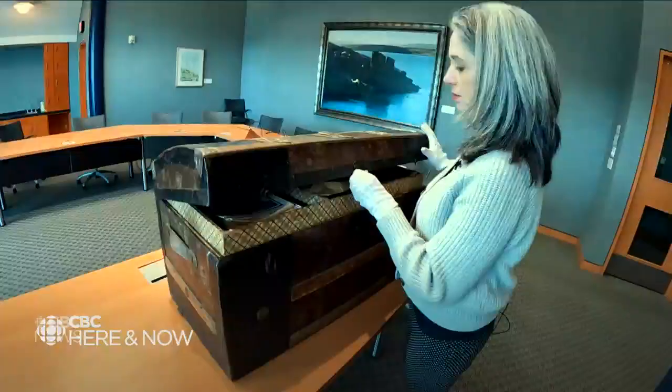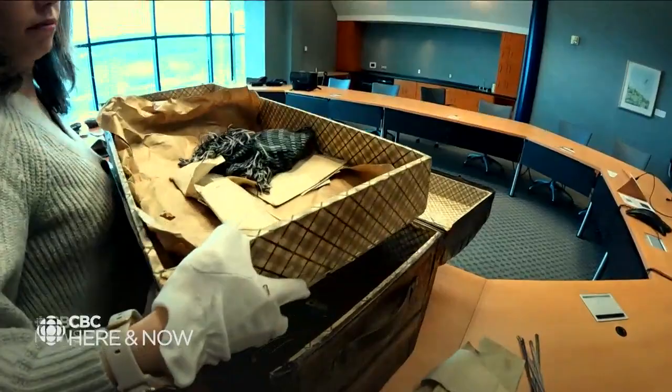I got this phone call from Grand Falls-Windsor by Bruce Rendell. He called because his next-door neighbor is the daughter of this soldier here. When we did the roadshow collecting all across Newfoundland and Labrador, I had met with Mary Hicks and she still had my card. When Bruce said he had this collection of First World War items and didn't know what to do with it, she gave him my card and he gave me a call at my office.